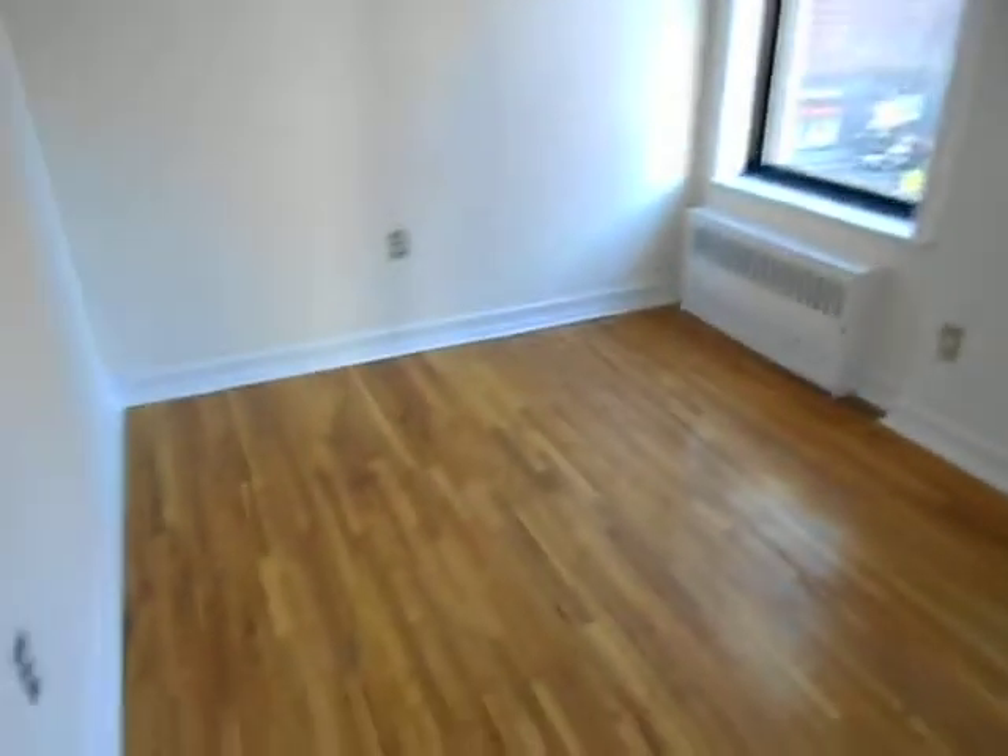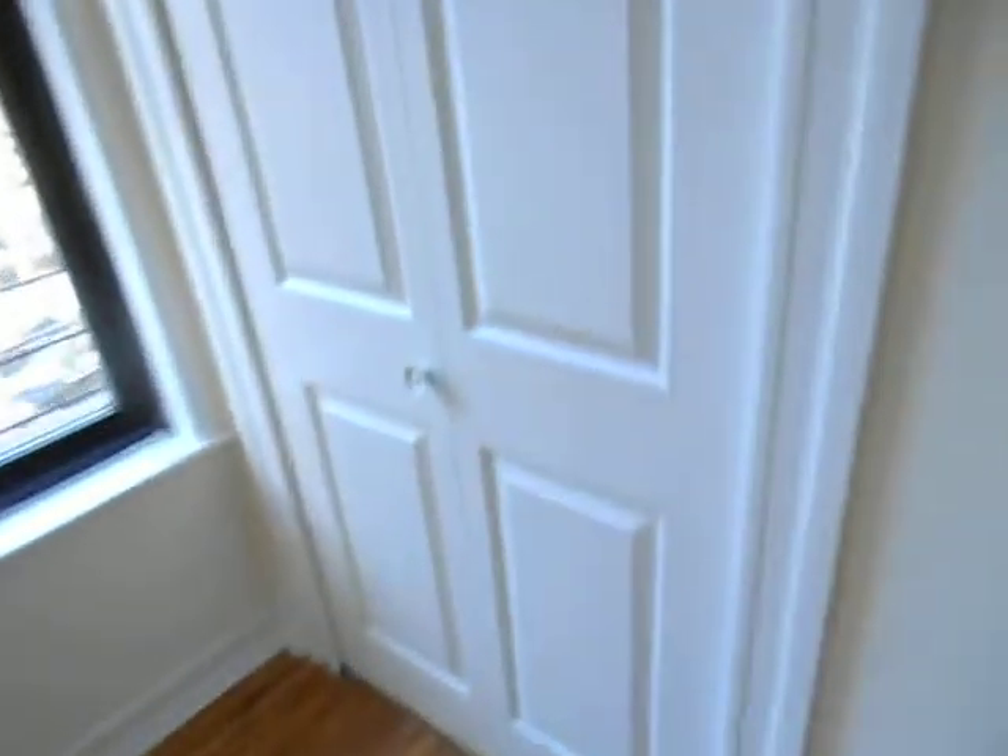Here's bedroom number two — also tons of light. In both bedrooms, you can easily fit a queen-size bed and furniture. And again, plenty of storage space in this gigantic closet.